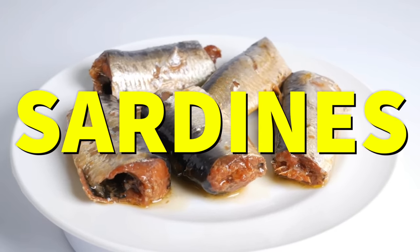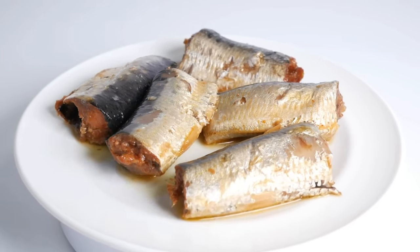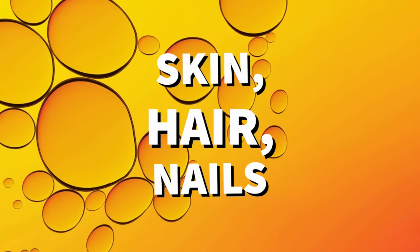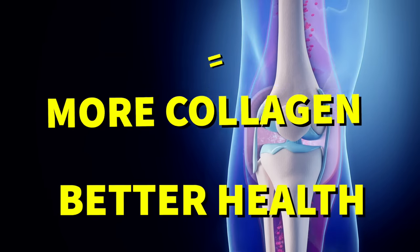Number three: sardines. Sardines are loaded with collagen, which is exactly what we want when we're trying to get our daily dose of it. Collagen is one of the building blocks of skin, hair, and nails, and it also helps to keep joints and bones healthy. In short, more collagen equals better health.